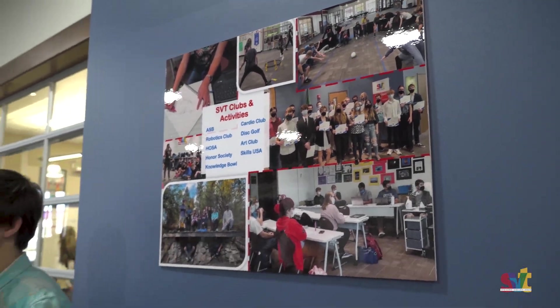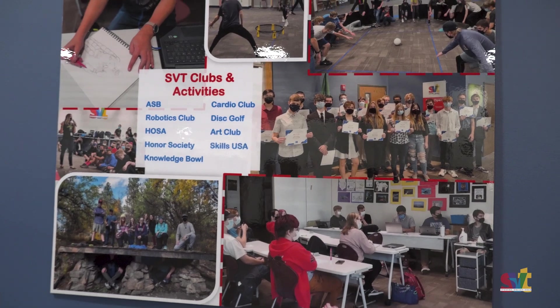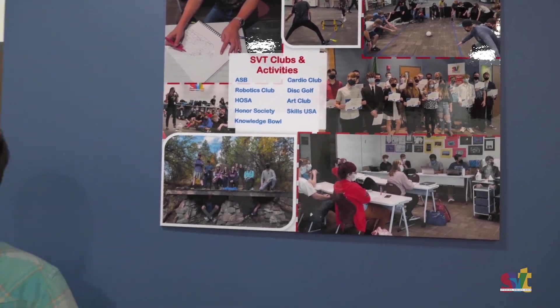And then this is all of our clubs and activities we offer at Spokane Valley Tech. The first one is ASD — that's what I'm a part of, I'm the school president. They have Robotics Club, HOSA, Honor Society, Knowledge Bowl, Cardio Club, Disc Golf, Art Club, and SkillsUSA. We've won a lot of awards in all these things and it's a really great place to be.